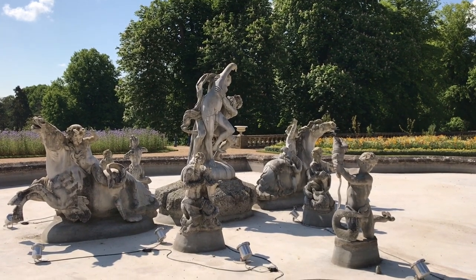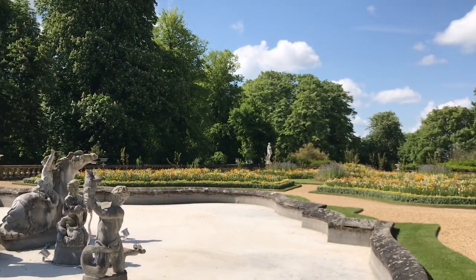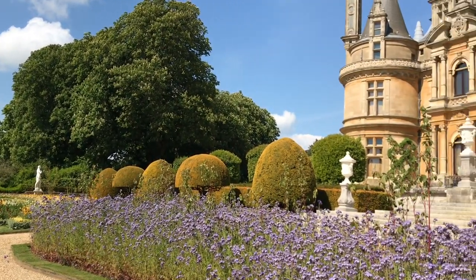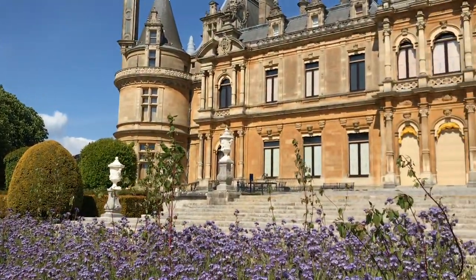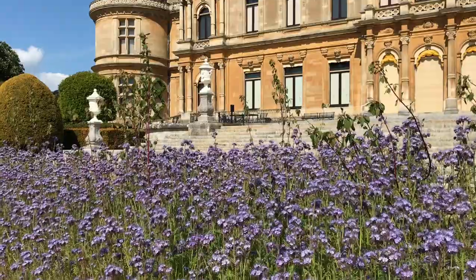Hello everyone, here is another lockdown diary from Wadsden Manor. We're standing out on the parterre which is looking very gorgeous in the sunshine. There is the manor and I'm here with our wonderful gardens manager Mike Buffin. Hi Mike — hi Pippa! I'm carefully socially distanced from you, about two metres apart.